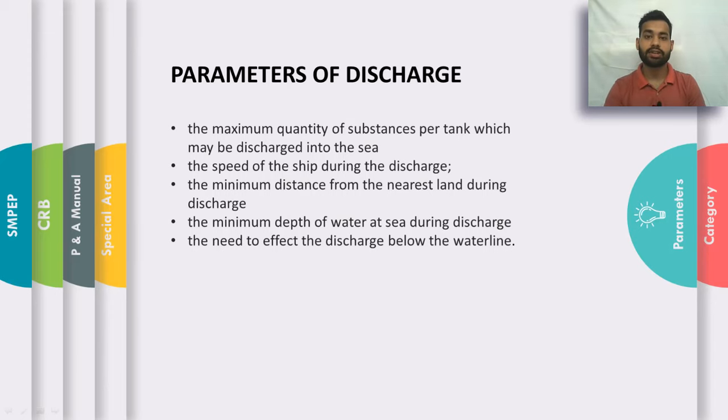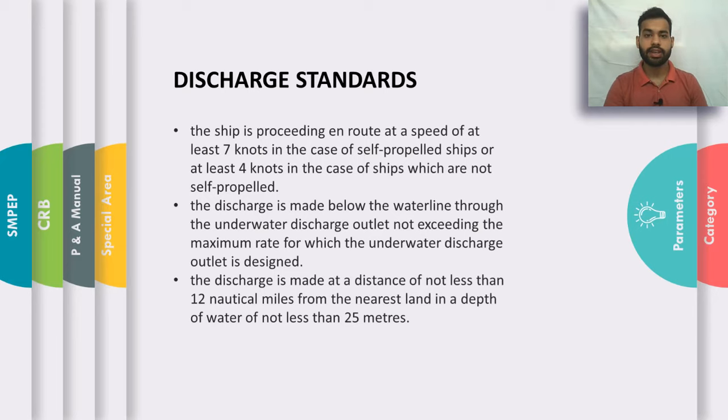The discharge standards for noxious liquid substances are as follows: the ship should be proceeding en route and the speed of a self-propelled vessel should be a minimum of 7 knots, or 4 knots if not self-propelled. Discharge should be made below the water line through the underwater discharge outlet not exceeding the maximum rate for which it is designed. Discharge should be at a distance of 12 nautical miles or more from the nearest land, and the depth of water should not be less than 25 meters.